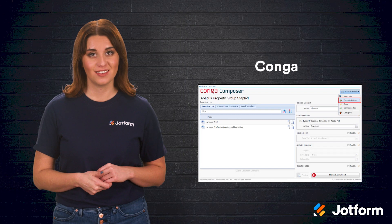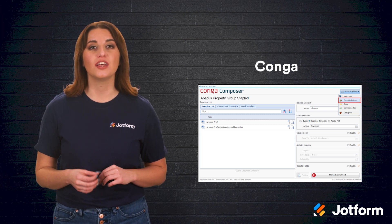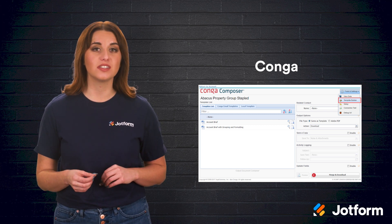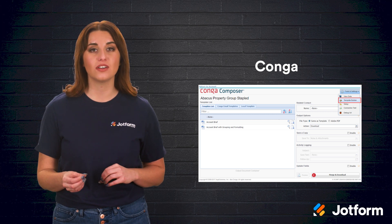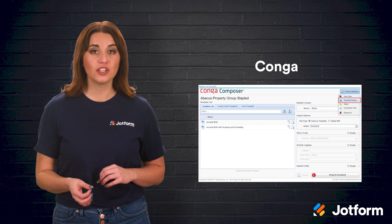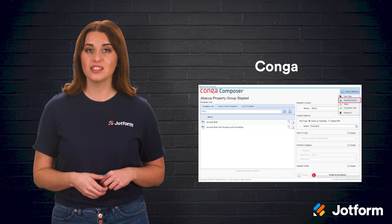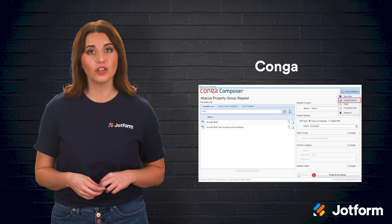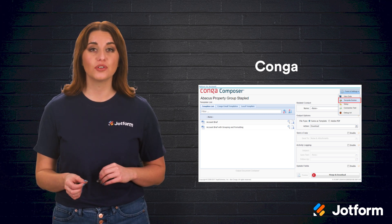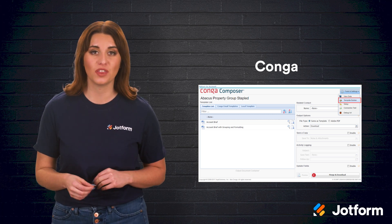Next up we have Conga. This document automation software is great for a sales team looking to integrate with Salesforce. Conga creates Salesforce-native applications that connect Salesforce data with automated document creation and workflows. Conga Composer is the highest-rated document automation software available on Salesforce. It's been around since 2007 and was actually the first document generation tool to launch in Salesforce's AppExchange. With Conga Composer, users can quickly generate, schedule, and deliver documents directly with Salesforce.